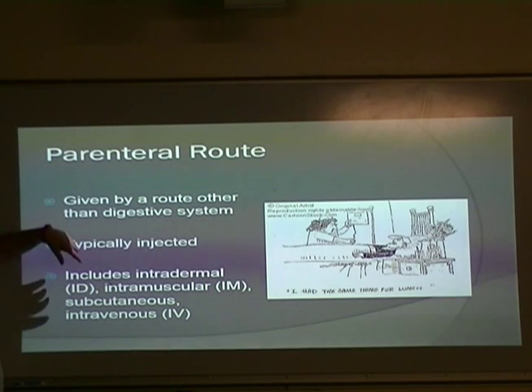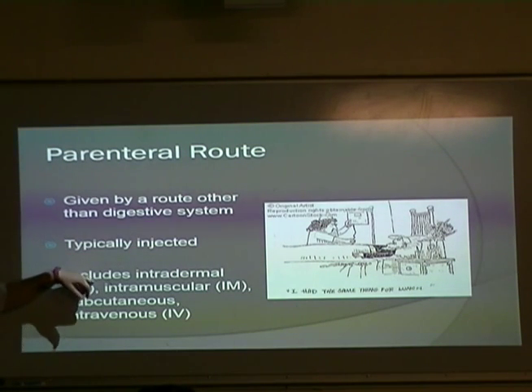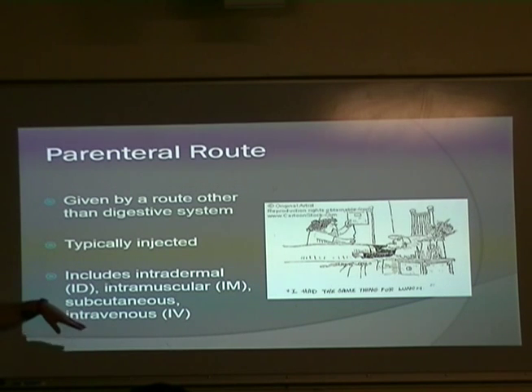For the parenteral route, medications are given by a route other than the digestive system — typically they are injected. We're going to talk about intradermal, intramuscular, subcutaneous, and IV.